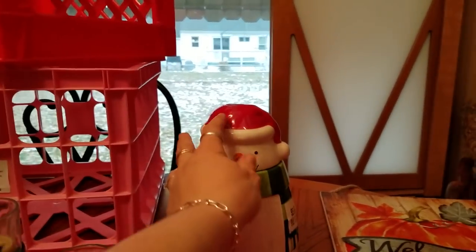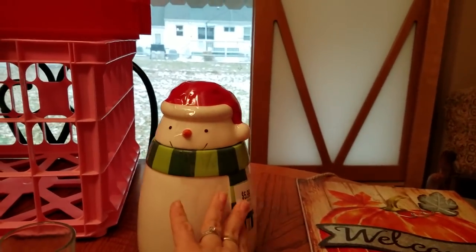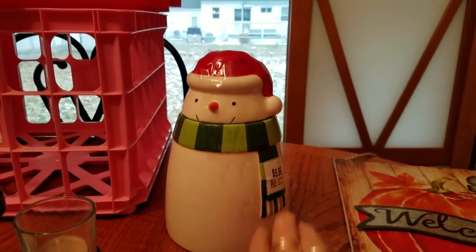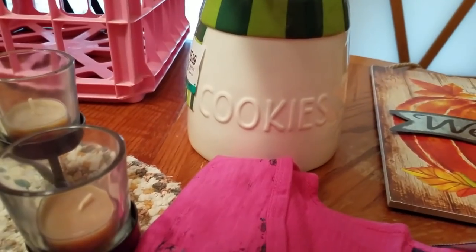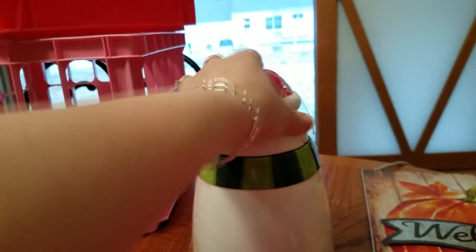I got this very cute snowman cookie jar. He was $5.99. Turn him around — I think it says 'cookies.' So that was kind of a cute pickup and it will go out to my booth right away.